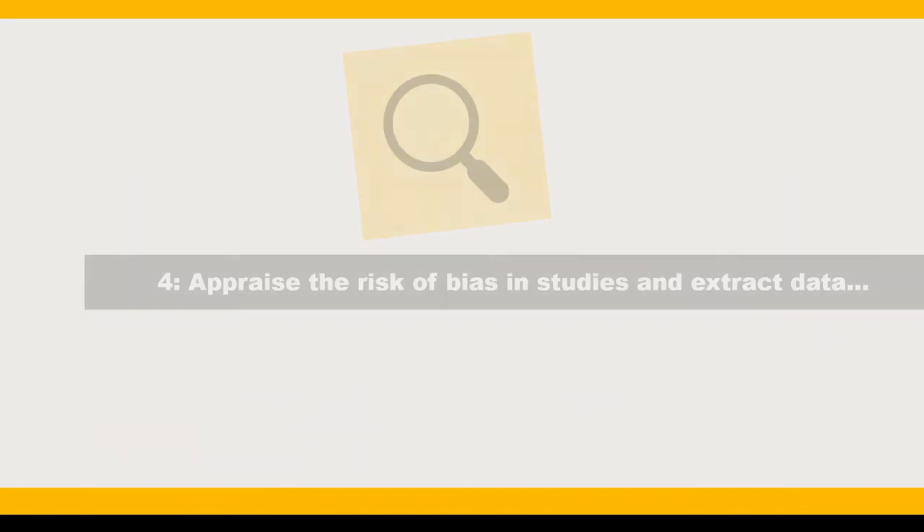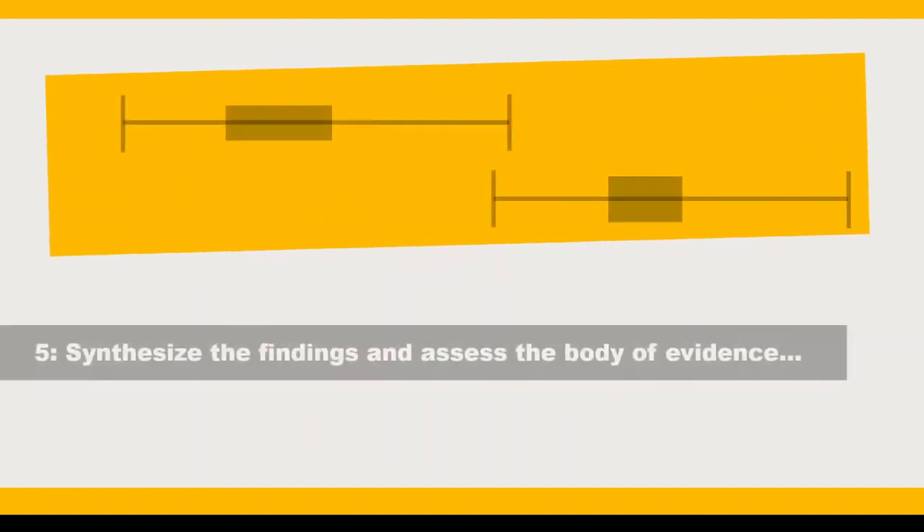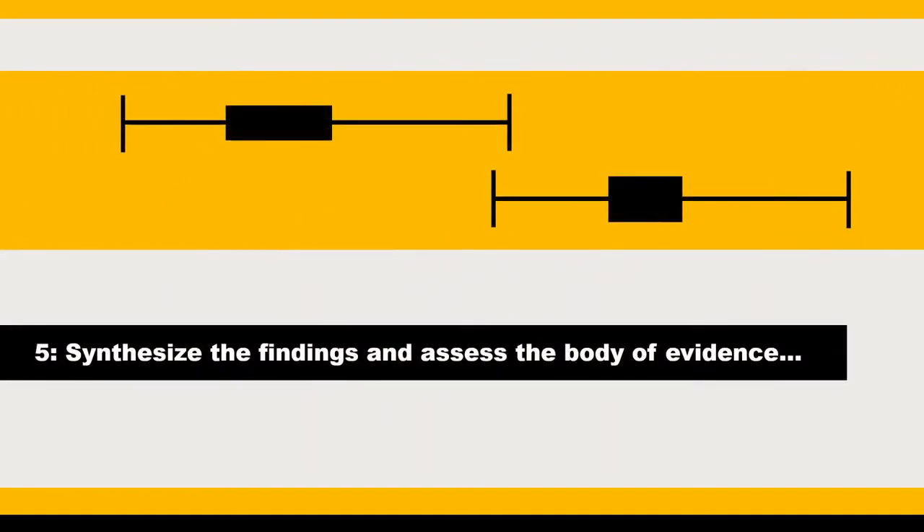Step 4: Appraise the risk of bias in the individual studies and extract the data for analysis. Different tools exist for this process depending on the types of studies you've included. Step 5: Synthesize the findings and assess the overall quality of the body of evidence. This step may or may not include a meta-analysis. Meta-analysis is not always necessary or appropriate.